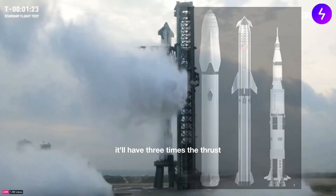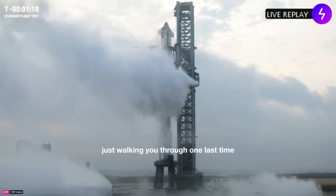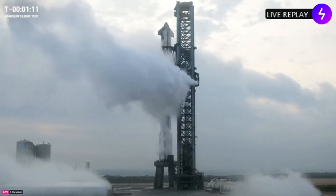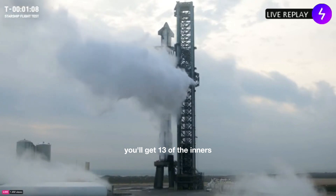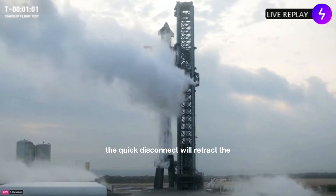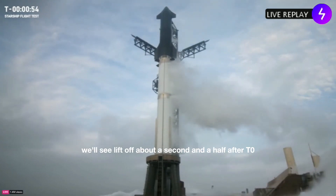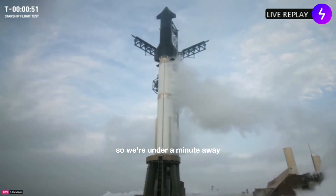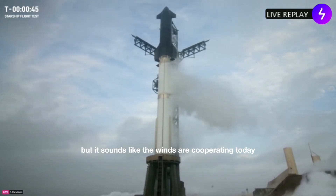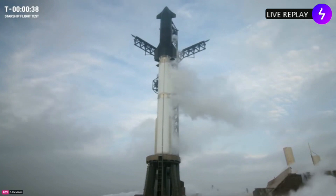With some upgrades planned for the future, it'll have three times the thrust. We're about a minute and 20 seconds away. The engines will ignite about four seconds before T-zero, in three different banks: 13 of the inners, 15 of the outers, and then the last five ignite just before T-zero. After that, the quick disconnect will retract, the engines will throttle up, and we'll see liftoff about a second and a half after T-zero. Don't be shocked if we hold at 40 seconds, but winds are cooperating today.